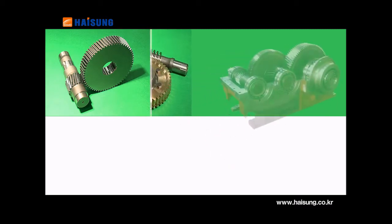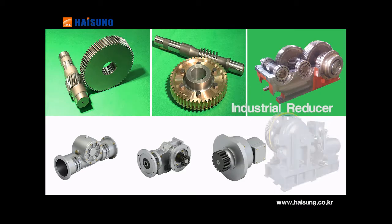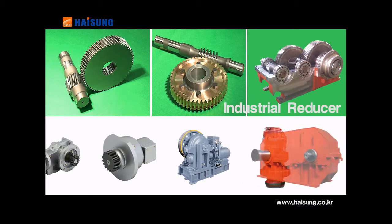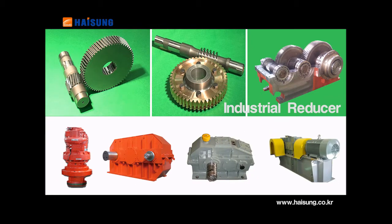A high-efficiency industrial reducer — this standardized, generalized product has applications in tower lifts, parking systems and construction site iron manufacturing facilities.